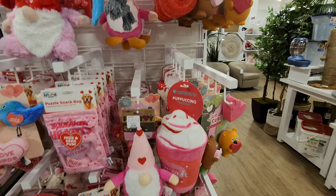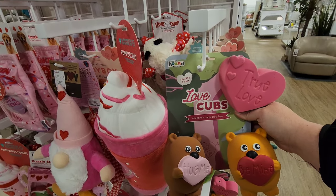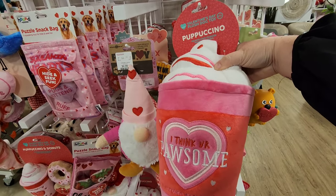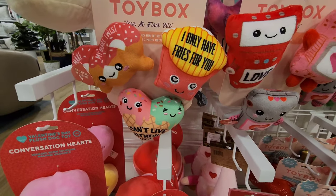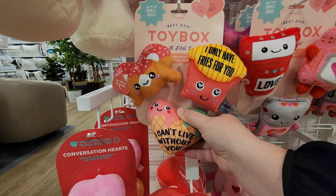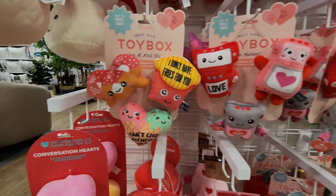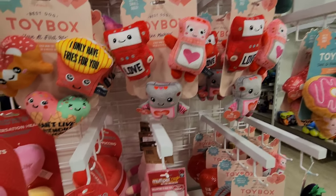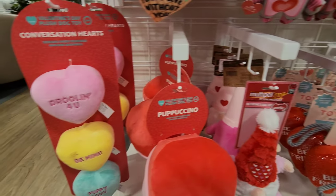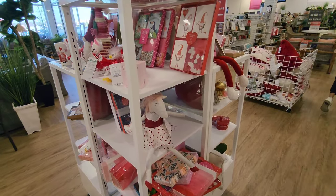They love their gnomes over here! 'True Love' - it's a big puppuccino, that's for a big dog. 'I only have fries for you,' 'I can't live without you,' 'You make my heart twist.' These are fun! 'Drooling for you.' All right, let's check out some more!